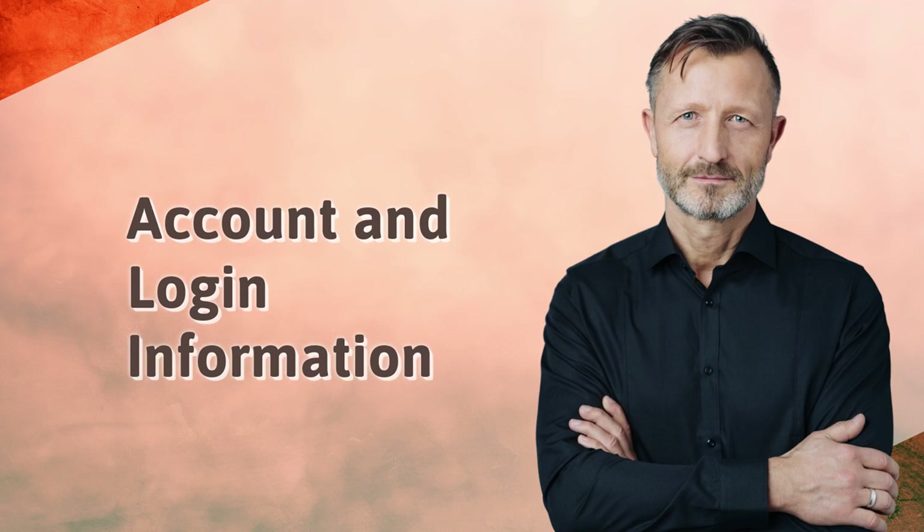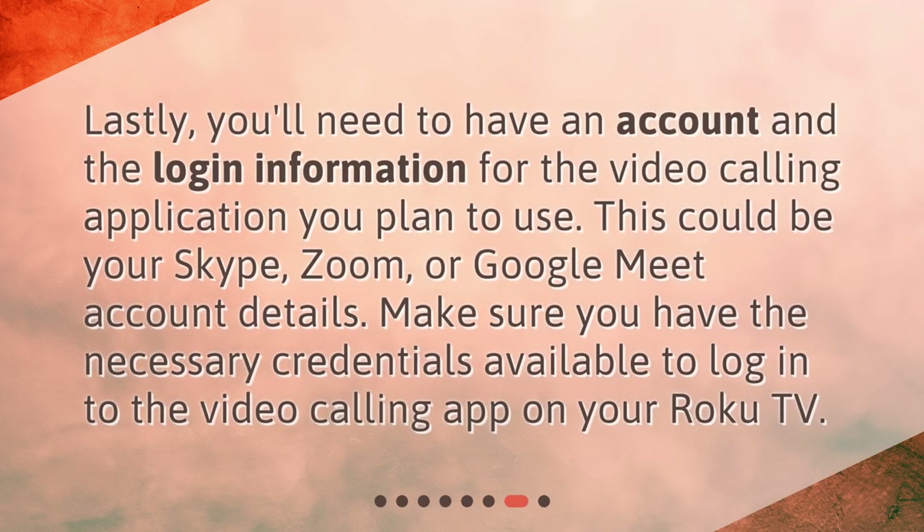Lastly, you'll need to have an account and the login information for the video calling application you plan to use. This could be your Skype, Zoom, or Google Meet account details. Make sure you have the necessary credentials available to log in to the video calling app on your Roku TV.